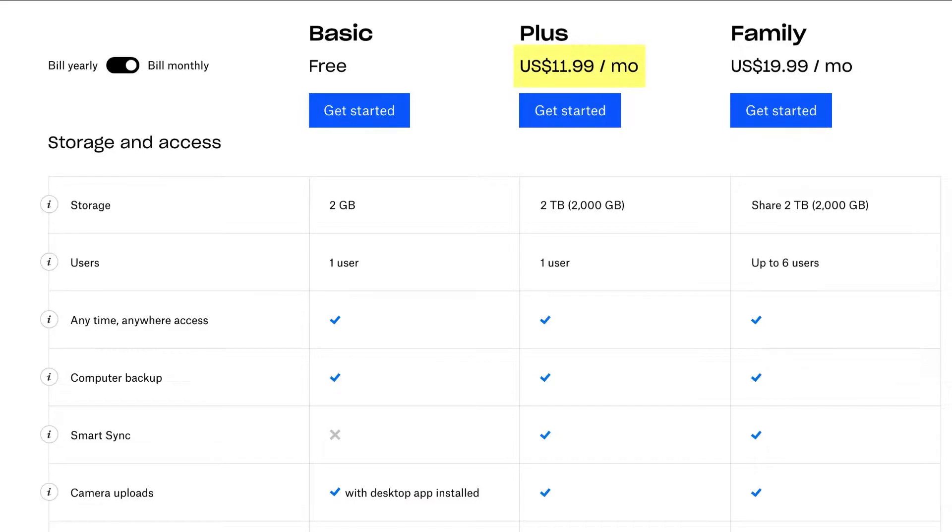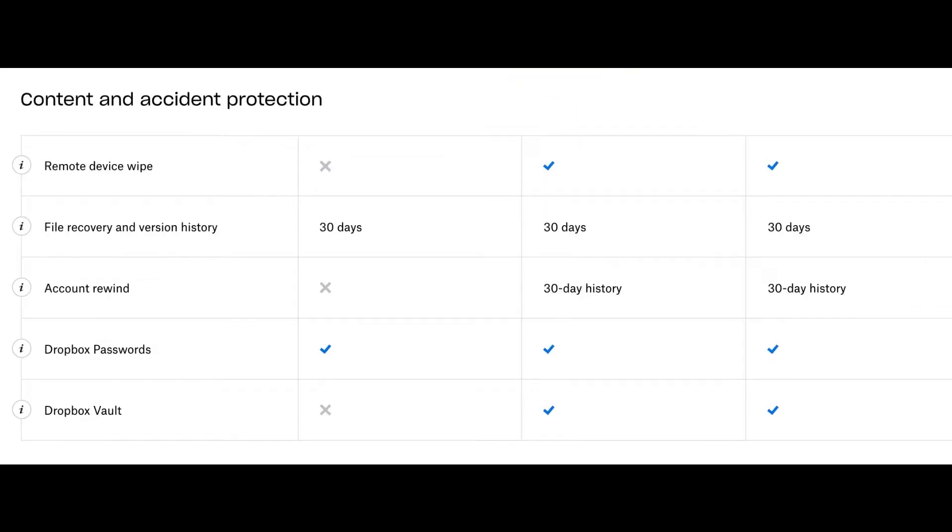Even with the free version, Dropbox offers file recovery and version history. If you modify or accidentally delete any file, you can still recover it from the cloud storage recycle bin. That recovery service is available on both free and paid accounts.